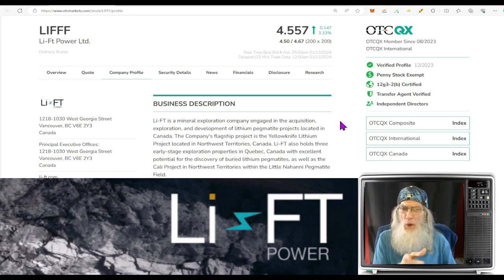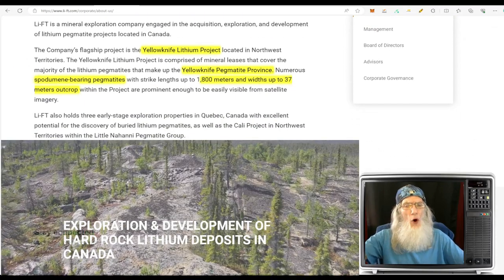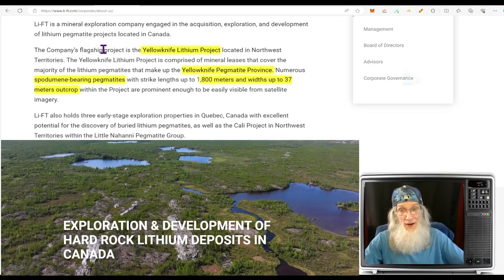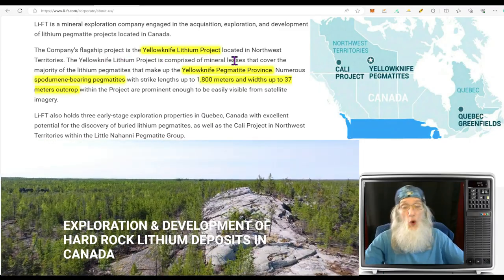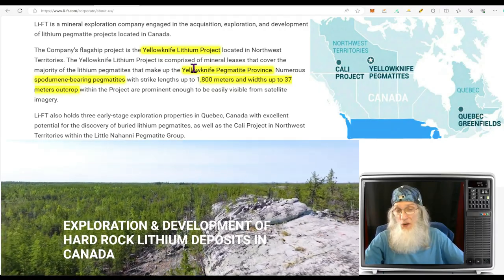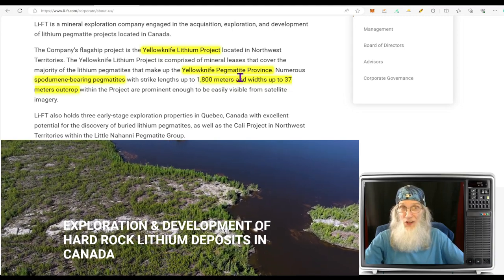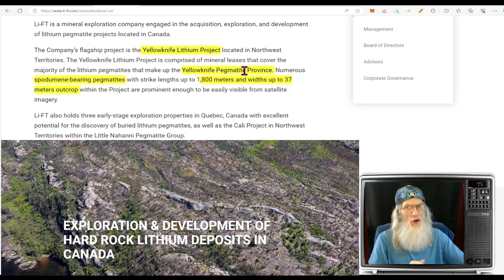Let's bounce over to the company's website at li-ft.com — don't forget that hyphen. They tell us Lift is a mineral exploration company engaged in acquiring, exploring, and developing lithium pegmatite projects located in Canada. The company's flagship project is the Yellowknife Lithium Project located in the Northwest Territories. The Yellowknife Lithium Project is comprised of mineral leases that cover the majority of the lithium pegmatites making up the Yellowknife Pegmatite Province — and if you're going to put pegmatite in the name of your area, there must be a lot of pegmatites there.